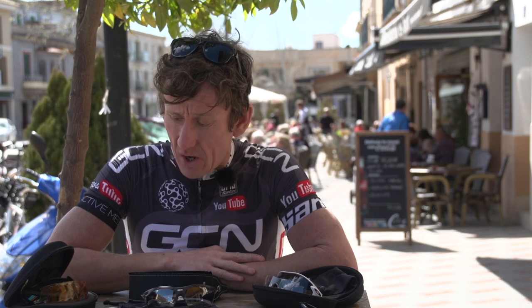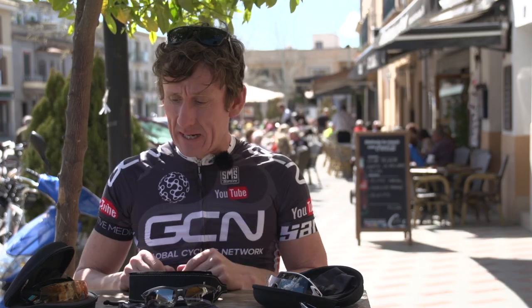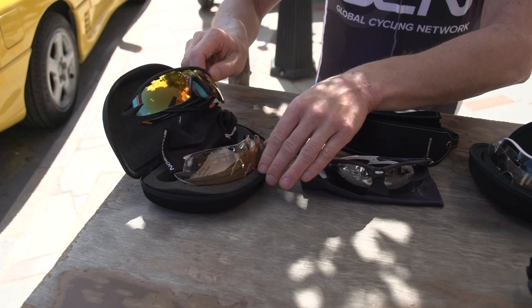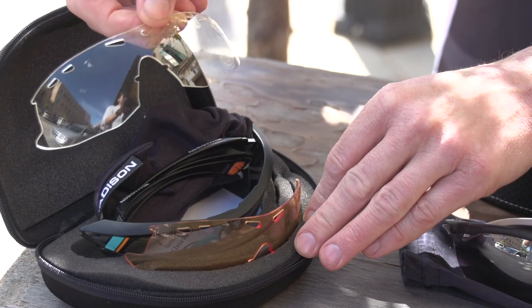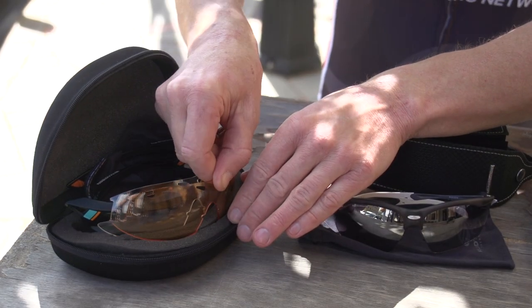Now there's a dazzling array of sunglasses available on the market, all with different features and all at varying price points to suit every pocket. This particular brand comes with three lenses, so you have a lens for dark conditions, one you can wear in the evening for low light conditions, and of course one for sunny conditions.